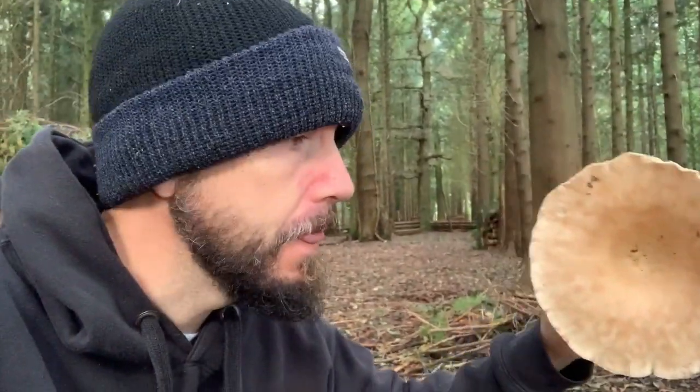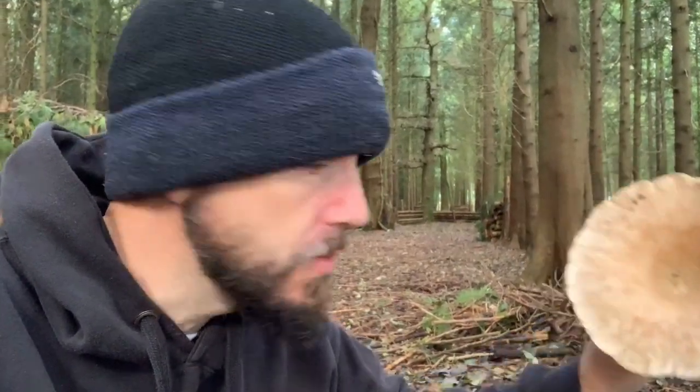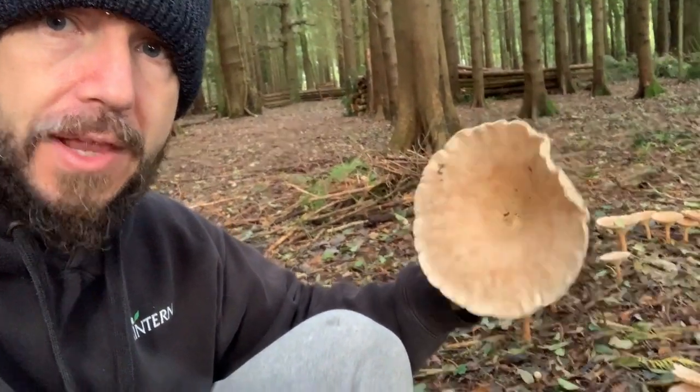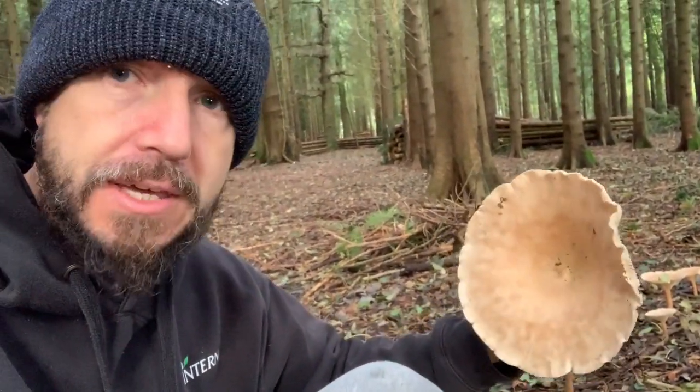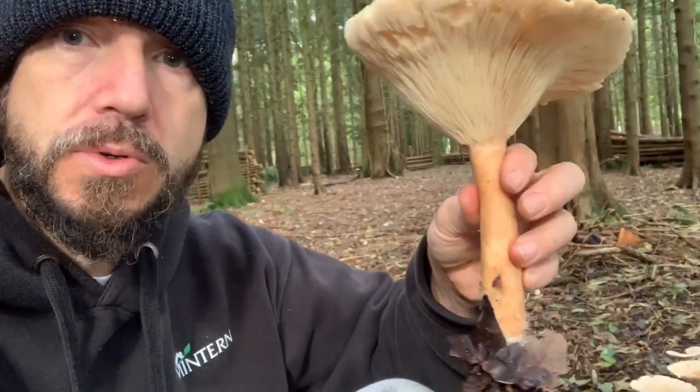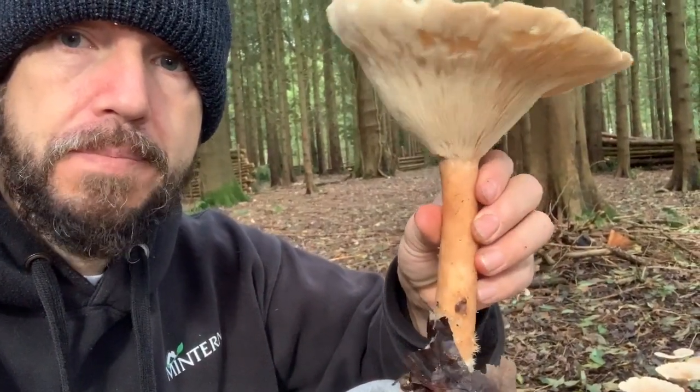Another key feature is the sheer size. These will carry on growing right through into the winter — they're a really hardy mushroom. Anything of this size that looks like this, with the other key features I'm describing, you really can't mistake it for anything dangerous. They've got a very strong, sizable stem, and another key feature is that the stem is very tough.